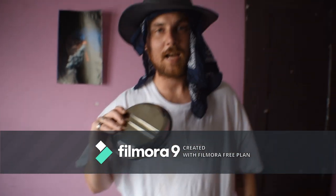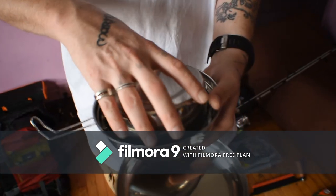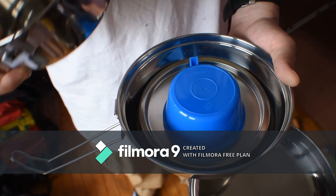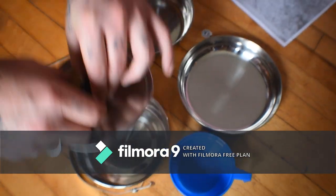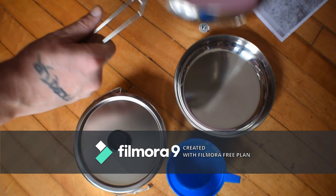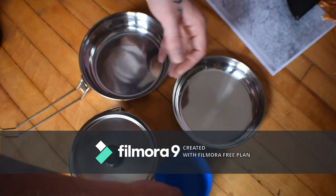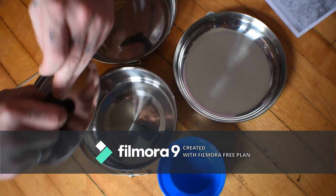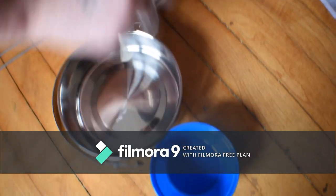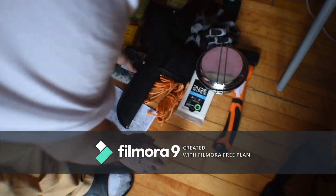A mess kit — you can get these at Walmart for $6. It's got a frying pan, a plate to eat with, a cup to drink water, and a pot for boiling. You need to have these. They're so convenient and really important.